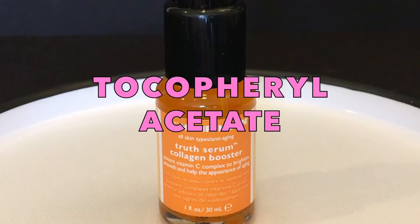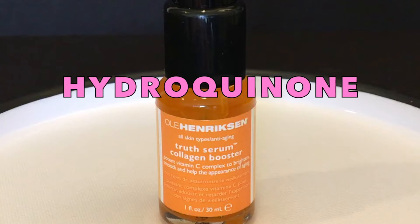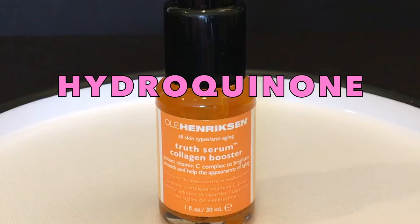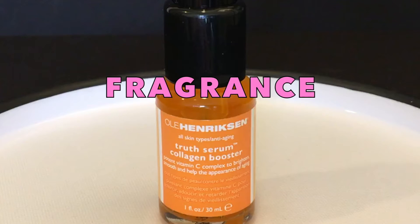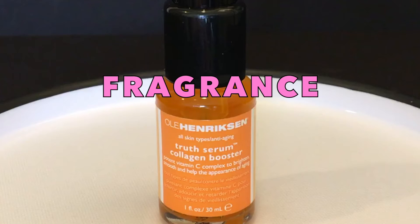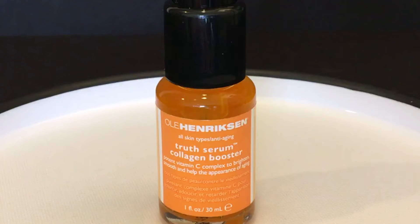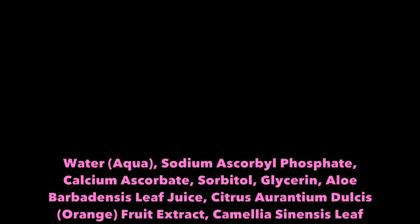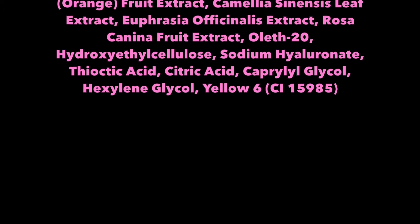And lastly, we have Tocopherol Acetate, a chemical that may contain impurities of hydroquinone, another scent ingredient that's associated with skin allergies, similar to that of fragrance, which is also included in this product and represents a hidden list of chemicals used to manufacture the scent. And here are the rest of the harmless ingredients listed in Ole Henriksen's Truth Serum Collagen Booster.